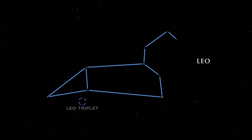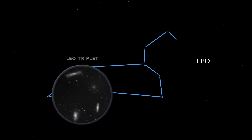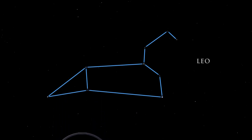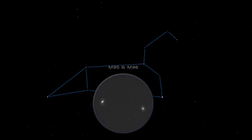Leo has several galaxies in his belly. M65, M66, and NGC 3628 make up the Leo Triplet, a lovely grouping of galaxies easily seen with a telescope. Close by is another group — M95 and M96 are large spiral galaxies.